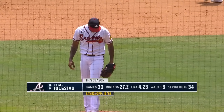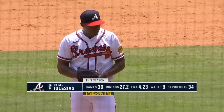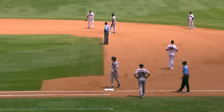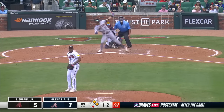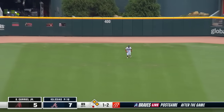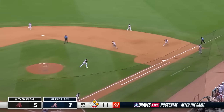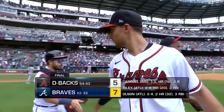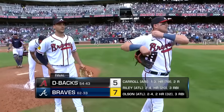They provide a save opportunity for Raisel Iglesias, looking for save number 17. We saw him on Tuesday — a rough outing, threw a third of an inning, allowed three earned runs in that one. The pesky Arizona Diamondbacks will not go quietly here in game three of the series — here comes Gurriel out to center field. Harris waits, Harris takes — Arizona down to their final out. That'll do it, Olsen taps the back — Braves win! A couple of homers, the big blow from Austin Riley in the eighth inning, and the Braves are able to salvage the series before heading to Milwaukee.